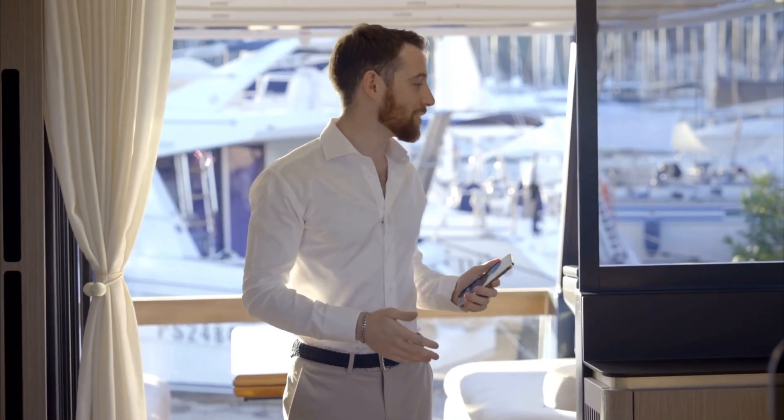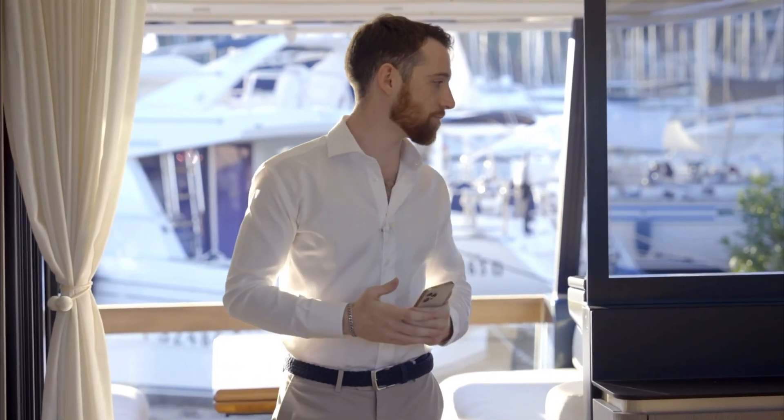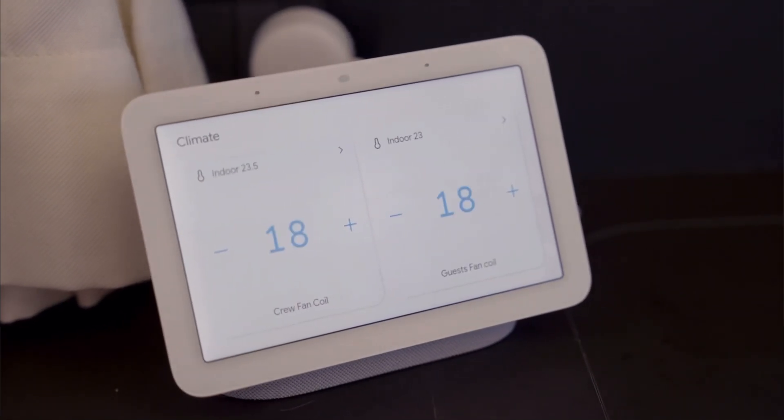In addition to the smartphone app for remote access to the system, when you're onboard you can get things done using voice commands. Okay Google, set the temperature to 18 degrees. Got it, sending six thermostats to 18 degrees.